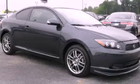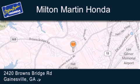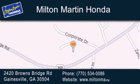This vehicle is sure to sell fast. Call and arrange your test drive today. Milton Martin Honda is located at 2420 Browns Bridge Road in Gainesville. Our goal is to exceed all of your expectations to ensure that you'll return for future visits.